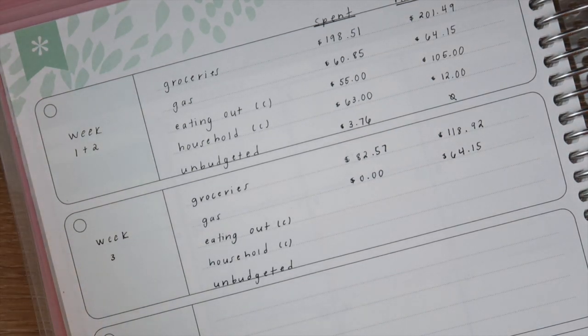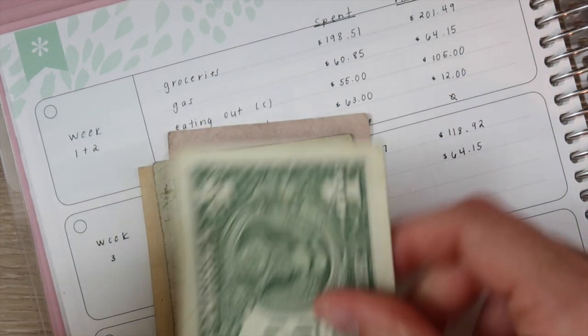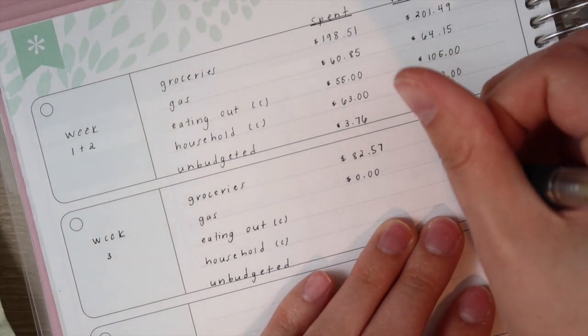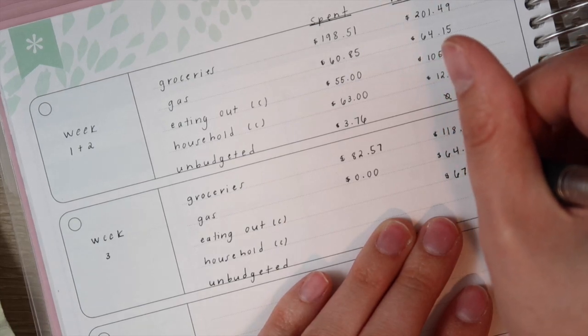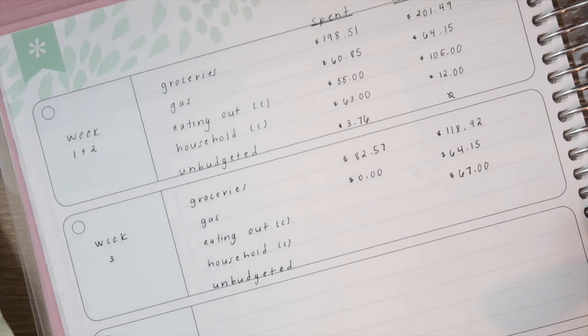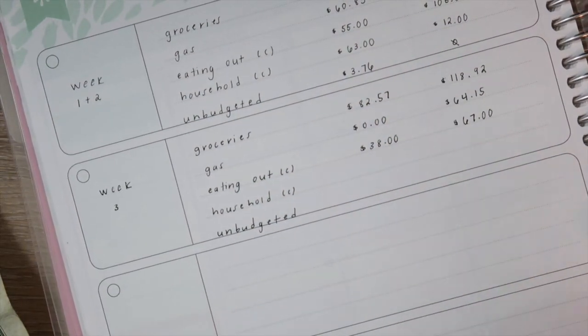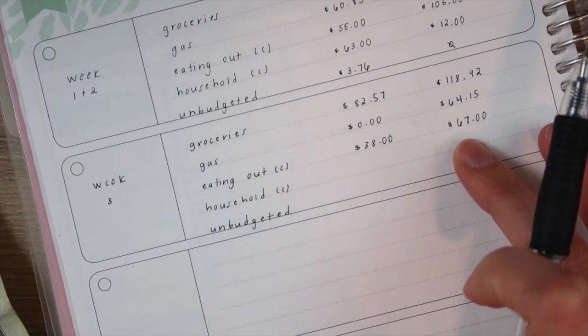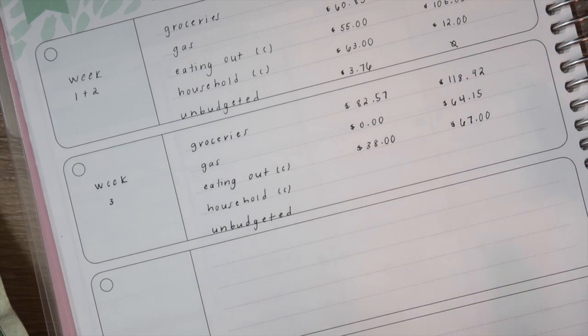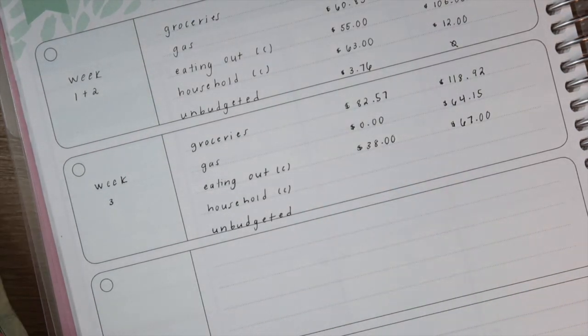Some of our cash envelopes I like to track. The first one is eating out, and we did use quite a bit of this because we were sick and just getting food instead of making it. We had $105 minus $67 remaining, which means we spent $38. We have two more weekends of the month, so we'll have $33 per week for eating out — that's pretty doable, especially since we only spent $38 last week.